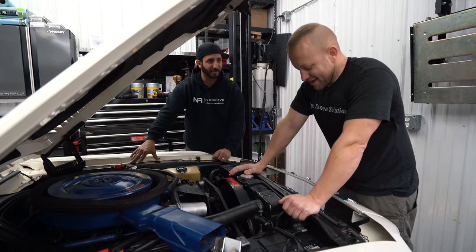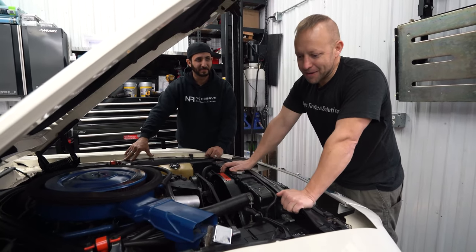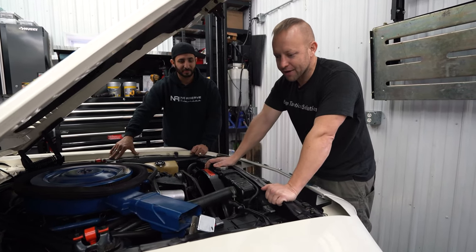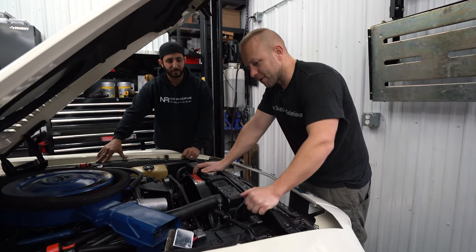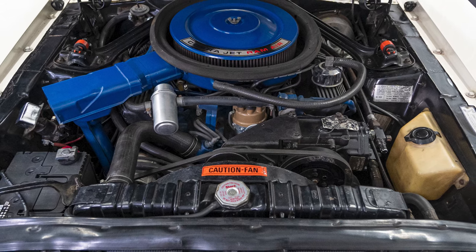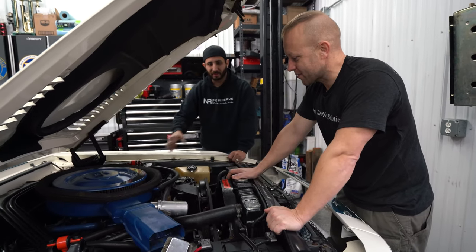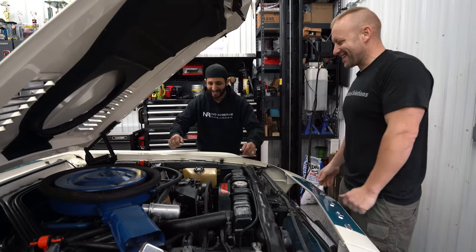Now we have some rare components. This starter delay right here — it looks like it has been repaired at some point but still retains its factory mounting bracket. Super rare — a lot of times they're missing, and these things are very, very hard to come by. Very valuable, a couple grand. It's great to see that this is still in place. Pretty much everything that we've seen underneath the engine is looking really good.